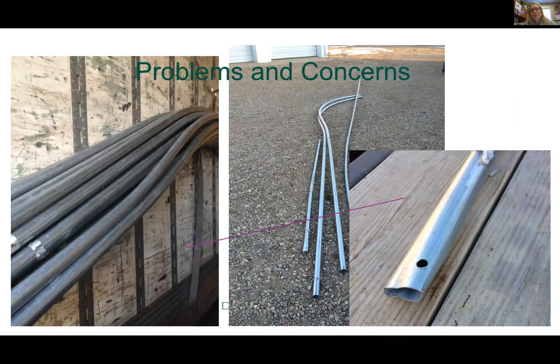Moving along to problems and concerns — something I didn't foresee. I recommend taking pictures of what items looked like on arrival, including a photo of the inside of the freight truck before unloading anything. The photo on the left shows the bows or ribs as they were suspended from the side of the truck. When we laid them out, they had a crook and bent parts — a little frustrating when parts arrive damaged.